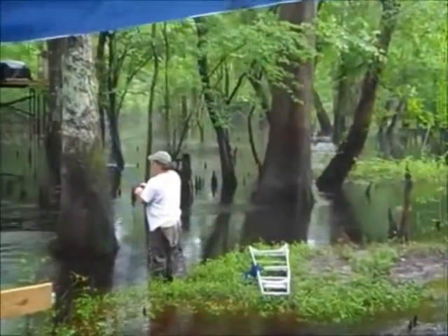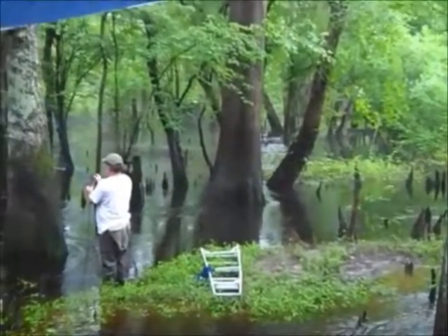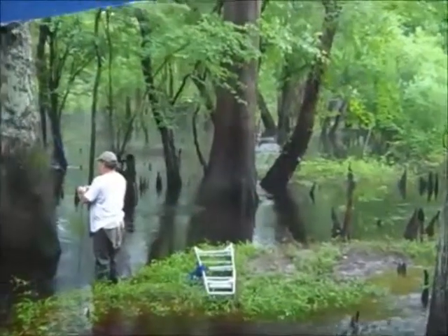According to the U.S. Geological Survey, this should be the last high water of the year. I'm so glad, because I hate it when we float — I have horrible, horrible motion sickness.